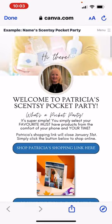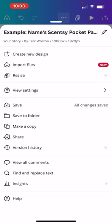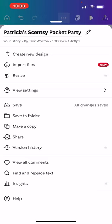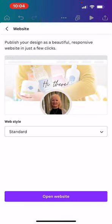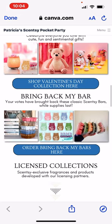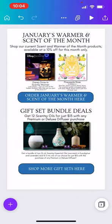Click 'Open Website' — now it shows everything you've got going on. You can tap anything and test your links. Make sure everything is working and looks good. One more thing you need to change before you share it: click the three dots at the top and change the name so it's your person's name. I want to change this to 'Patricia's Scentsy Pocket Party.' So when you open the website, at the very top it says 'Patricia's Scentsy Pocket Party.' That's how the link will appear to recipients.